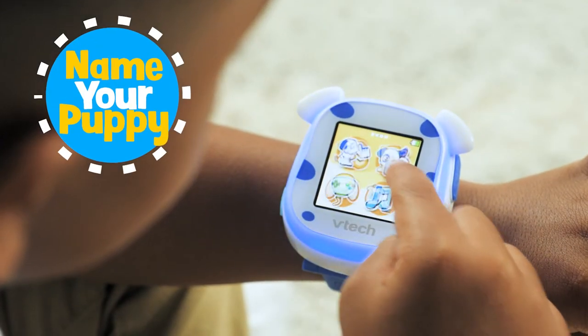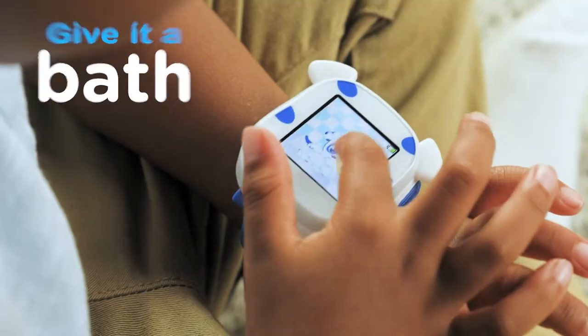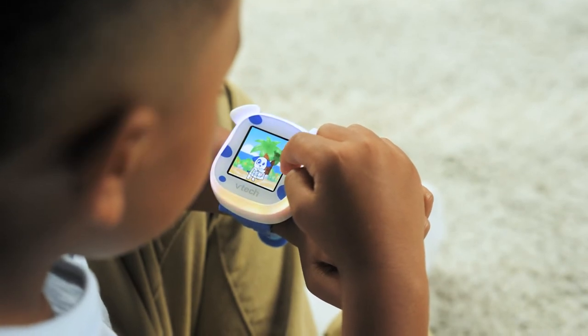Name the pup and enjoy tons of fun expressions and activities. Take the pup for a walk, give it a bath, feed it, and more. Play interactive and fun games with the touchscreen and earn points with their pet pal.